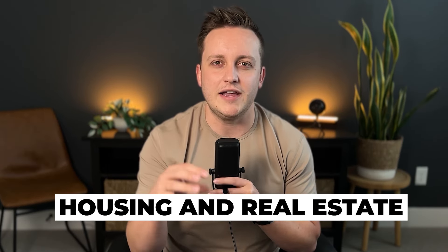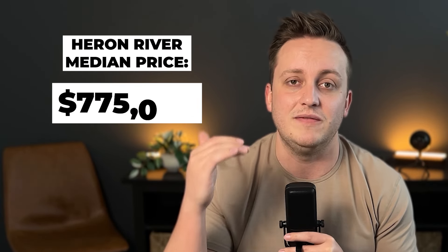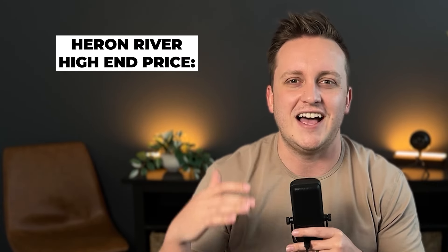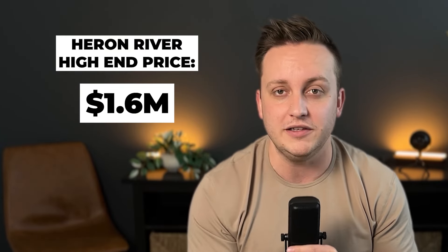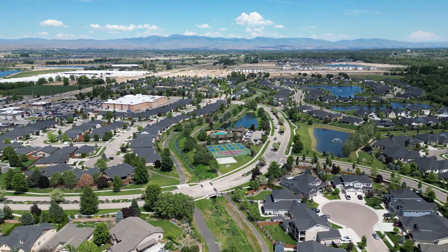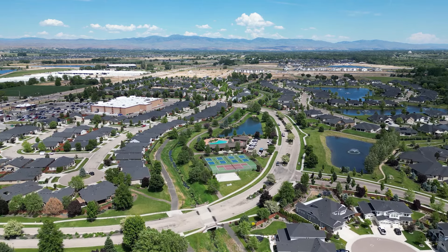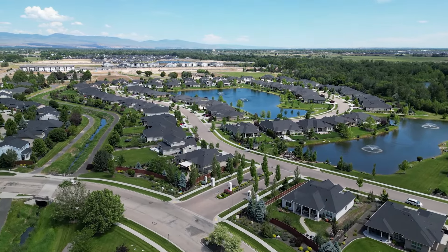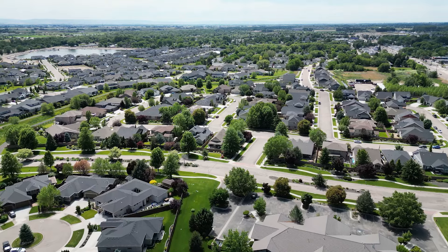The median sales price in Heron River right now is around $775,000, with the high end on waterfront lots, the gated portion, and larger luxury homes getting up towards the $1.6 million range. One of the things that makes Heron River so gorgeous is that when you're driving through, it's going to feel like a very mature neighborhood — massive trees, nice lush landscaping — but they're still in the final phases of new construction. So if you want a new home and you like Heron River, this is going to be one of your final opportunities, but there's still a good number ready to go.